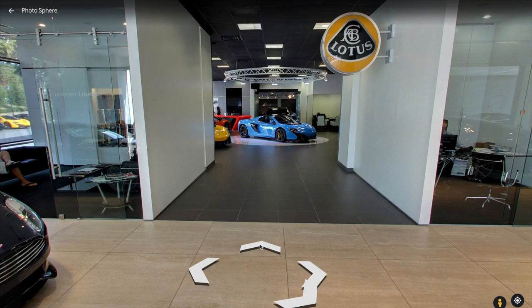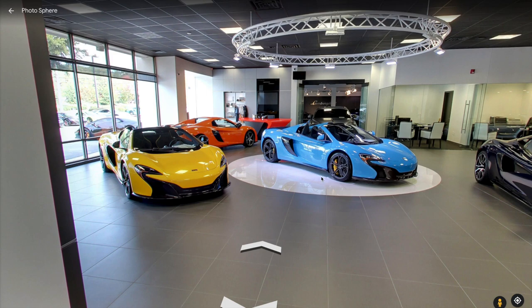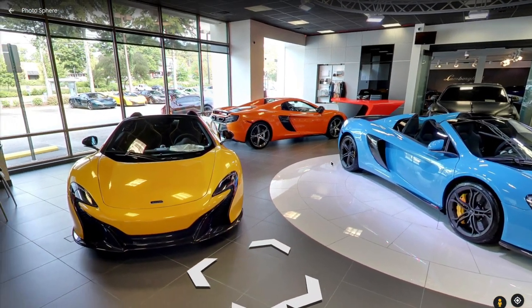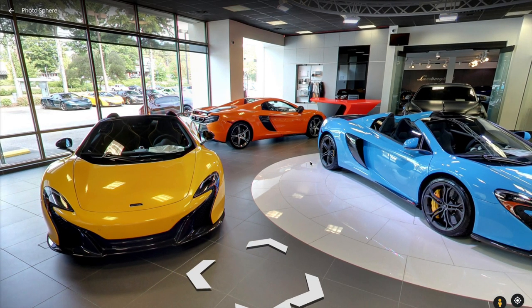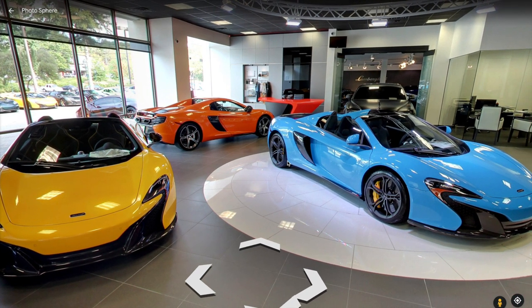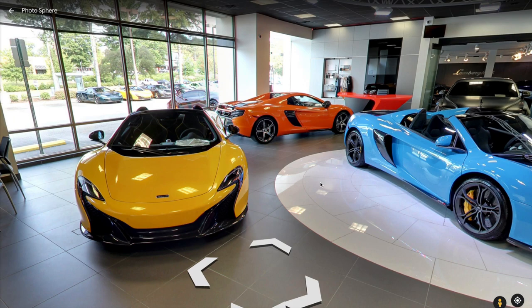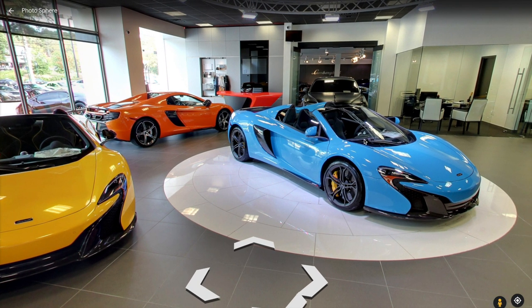As we move on over to the McLaren section, we're met by three very unique colors of the same car: a beautiful blue, yellow, and orange. These are all McLaren 650S Spiders. Kind of like the Vanquish, the prices of these absolutely dropped when they were brand new, and they've remained relatively constant between $130,000 and $150,000 on the market. So if you're looking for an exotic McLaren and don't want to lose that much money, these are great. The styling still looks awesome, and it's a convertible with a hard top.